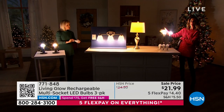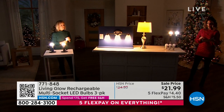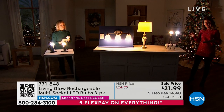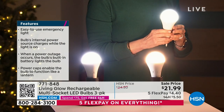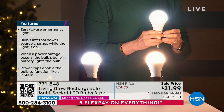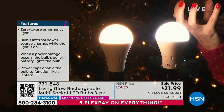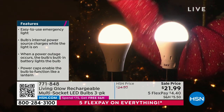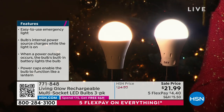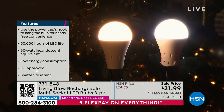Once you decide how many three-packs you're going to get, you're going to pick your color. You're going to choose either the day color — a brighter, whiter shade — or soft, which has more of a yellow, warmer, amber glow. If you want brighter and whiter, go for the day. They're both great. Get as many three-packs as you think you may like.